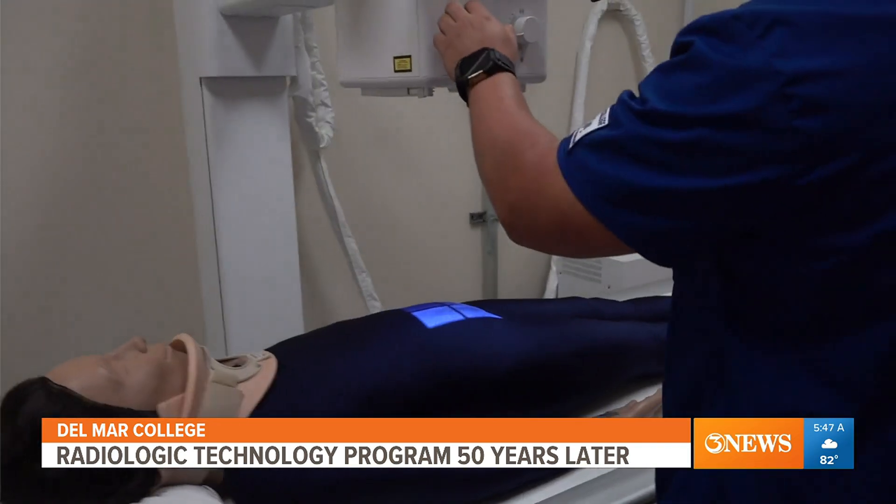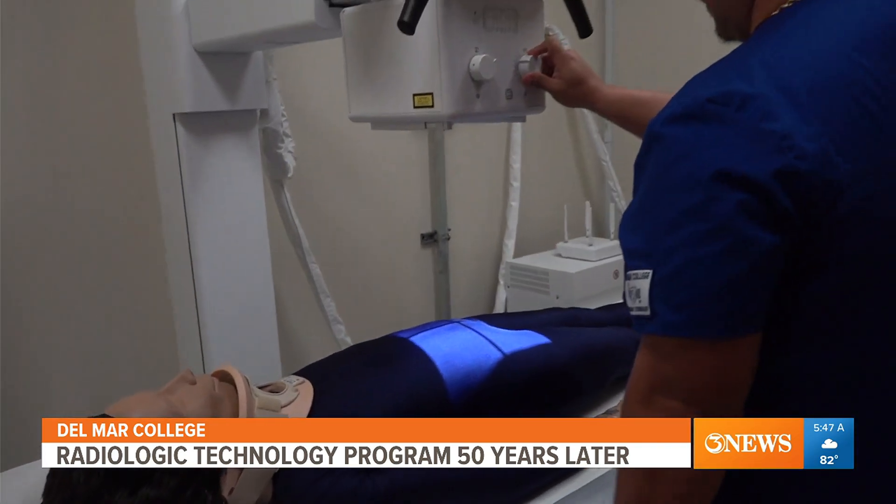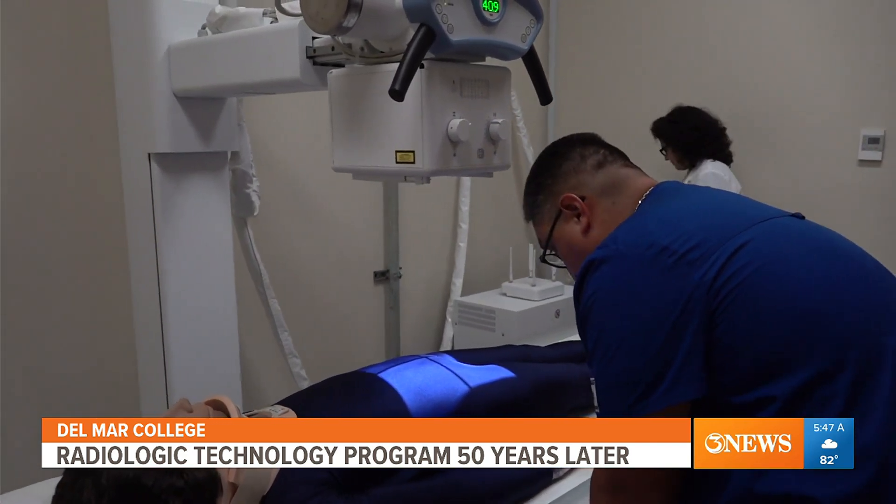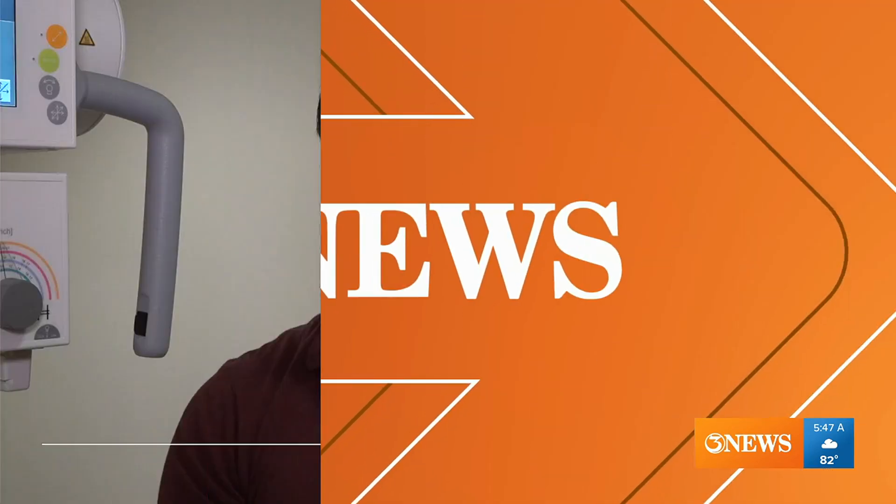Alumni Justin Bohnwald says the program is competitive and encourages interested students to make sure their basics are done before applying. He explains: 'It's a very competitive program to come into, and you could do it within one year, so it'd be three years total. But since it was so competitive, if you make one or two B's, you might not even get into the program.'